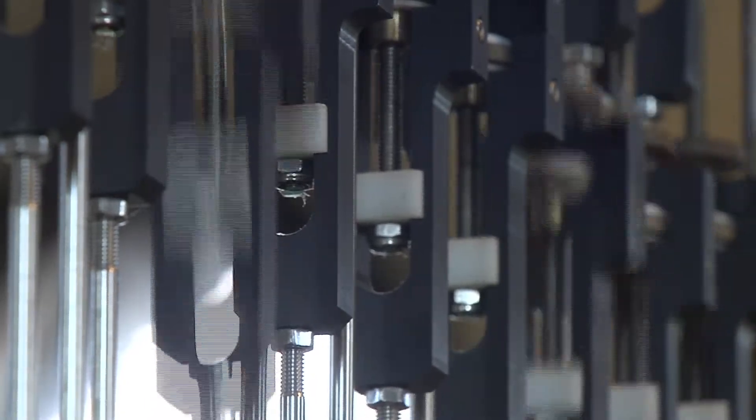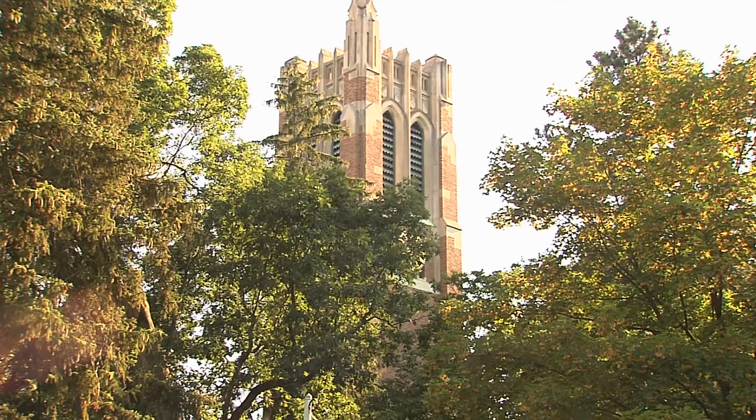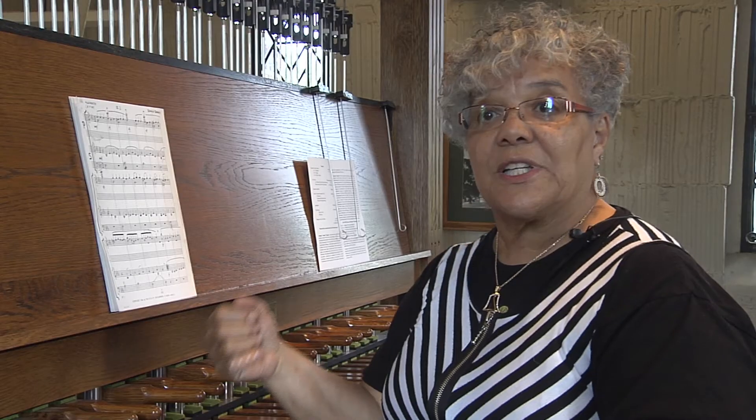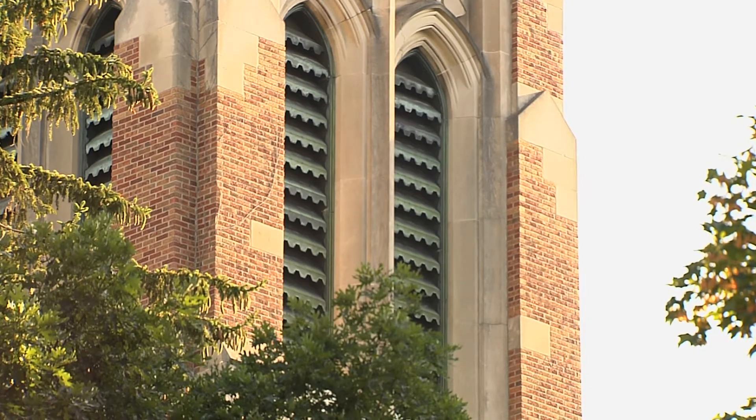A carillon is a collection of bells that are in a tower, and it's played from a keyboard. Generally with a loosely closed fist, and we use our feet on the pedal board as well. But we are manipulating the bells that are in the tower.